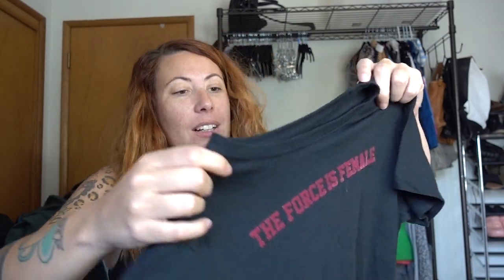Last but not least, my new shirt. I love this — it's The Force is Female. It was a Nike line. This is a Nike The Force is Female t-shirt. Love it. I really want the shoes that come from this line — if you have them in a women's size 11, holler at me. There are a couple styles I really like. Just a nice black t-shirt.